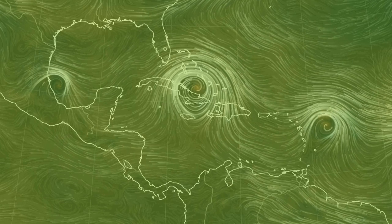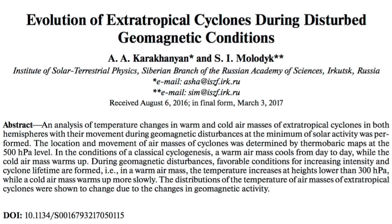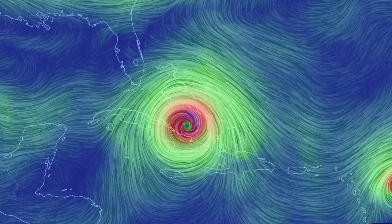Now that we understand the layers of the largest storms on Earth, let's come back to the new discovery. During geomagnetic storms, we see an increase in the temperature of the warm air mass. This drives intensification due to the potential difference with the cold air mass and extends the lifetime by adding fuel to the storm's gas tank. This phenomenon is strongest seen below the jet stream in those middle layers shown earlier.